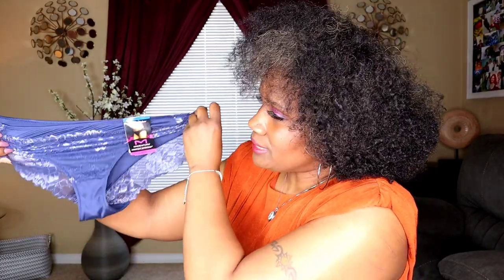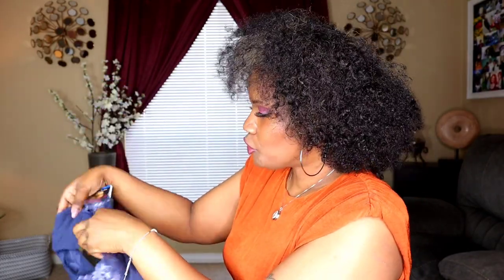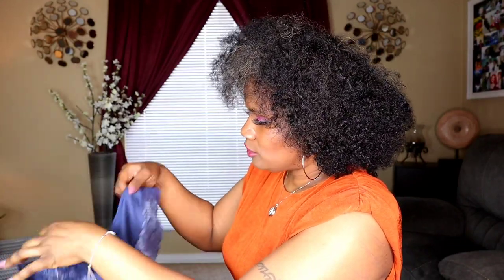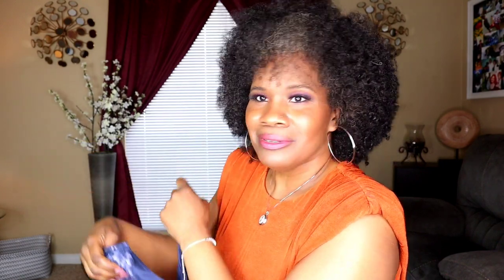Panty number five is the Tanga — no lines, no show — also in an extra large. It has a floral print with a little lace. In the back there's lace in the front too. Very stretchy with a lining in the panty. When I turn it around it's very pretty — it has ruching in the back, similar to those leggings with ruching. You can see the lacing around the cheeks. Beautiful blue, beautiful blue.